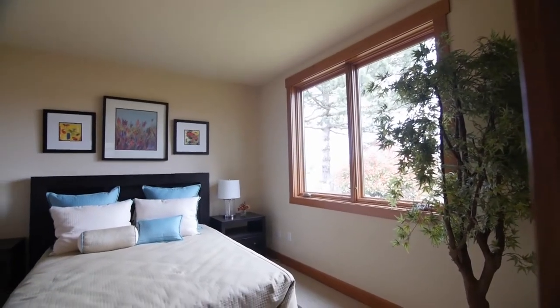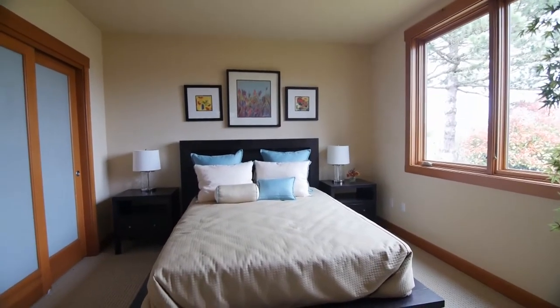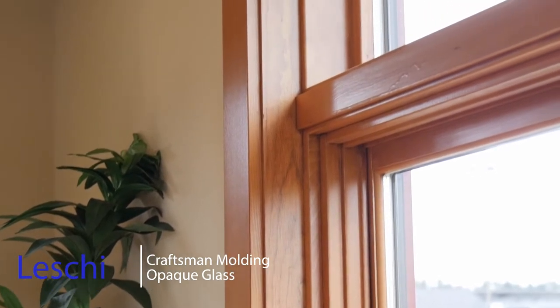One thing you'll notice right away is the beautiful Marvin wood clad windows. These are a stunning upgrade with the Craftsman molding. We've also added throughout this home opaque glass insets on all of the doors, including the closets.